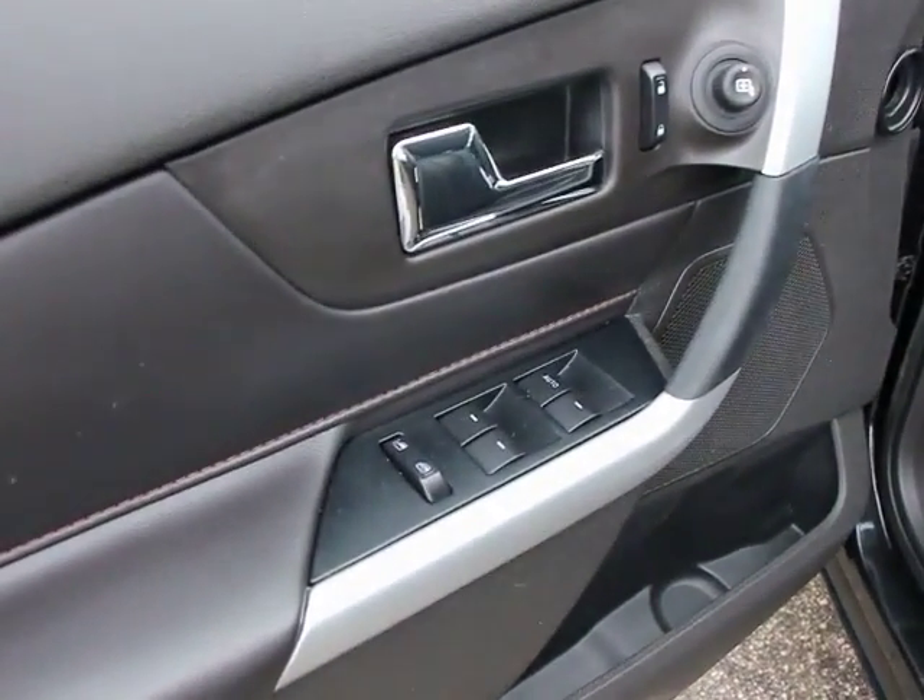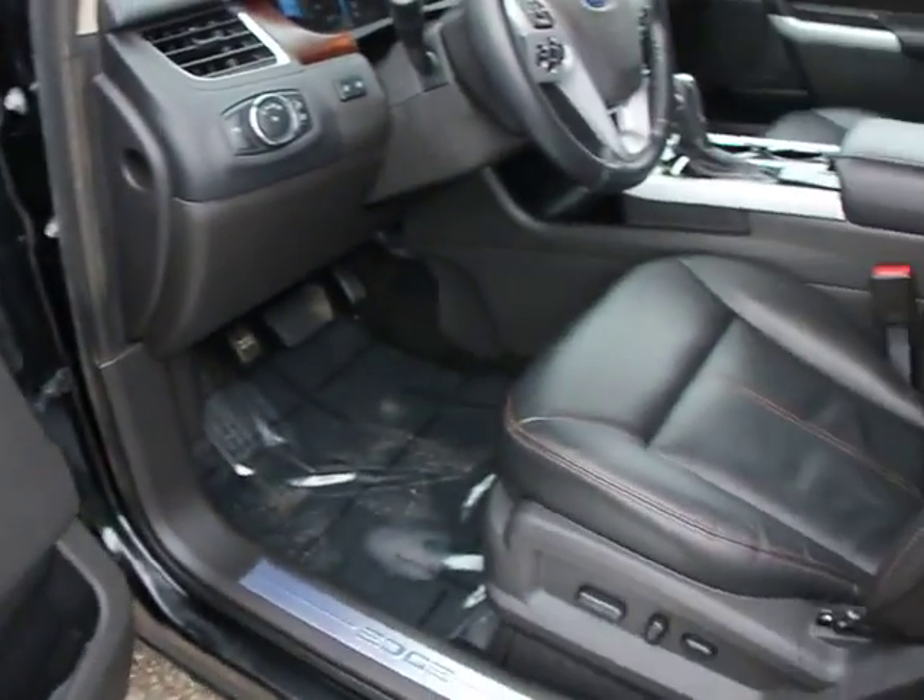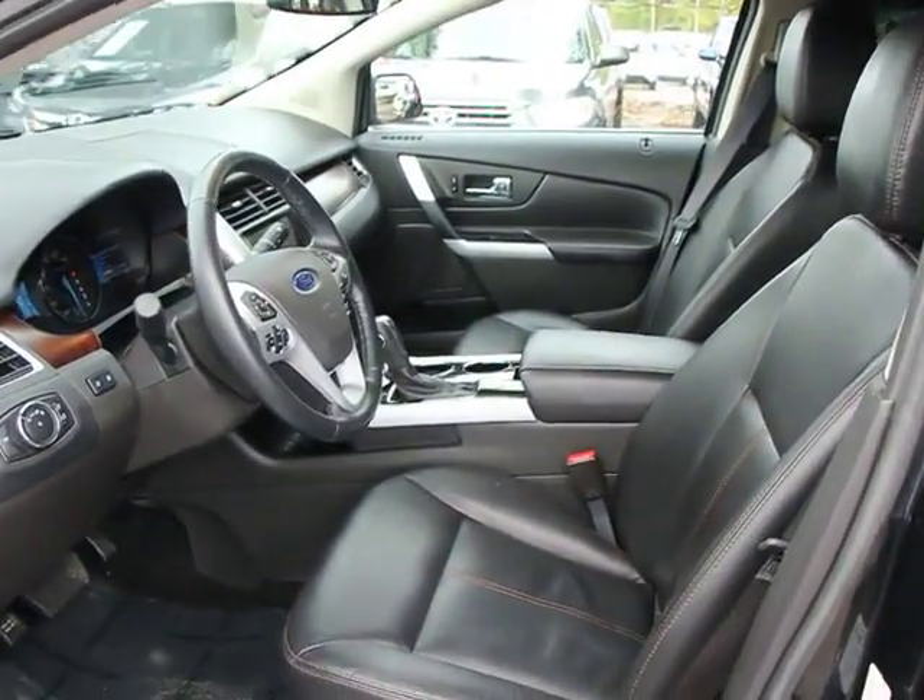This vehicle is Carfax certified, one owner, and qualifies for Carfax's buyback guarantee. Your new ride is just a phone call away.